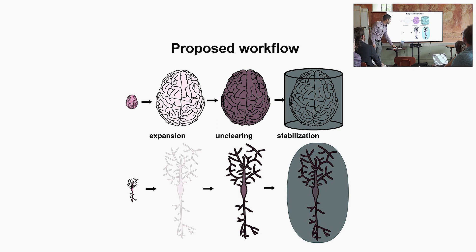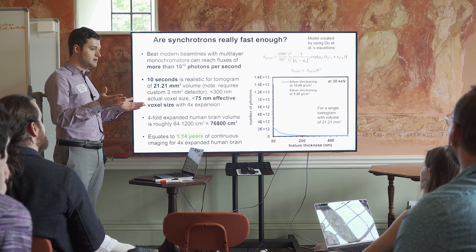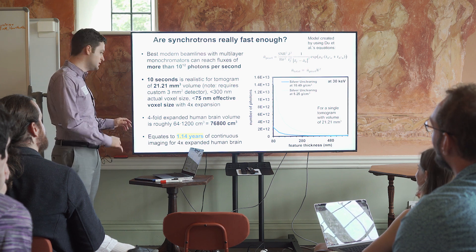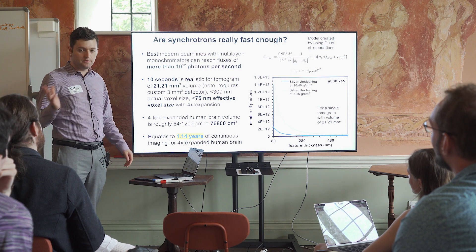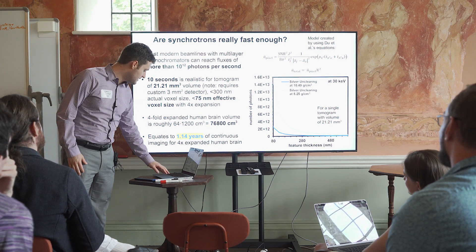The proposed workflow involves expansion, unclearing, and stabilization. Are synchrotrons really fast enough? I think they really are. With multilayer monochromators, you can get 10^12 photons per second or more as flux. Based on a model from Do et al. — the central equation is shown here along with the plot — you should be able to image at 4X expansion, 300 nanometer actual voxel size, 75 nanometer effective voxel size in 10 seconds for these volumes. This equates to a little over a year of continuous imaging for a single beamline highly optimized for this purpose — for an entire human brain, not just a mouse brain.